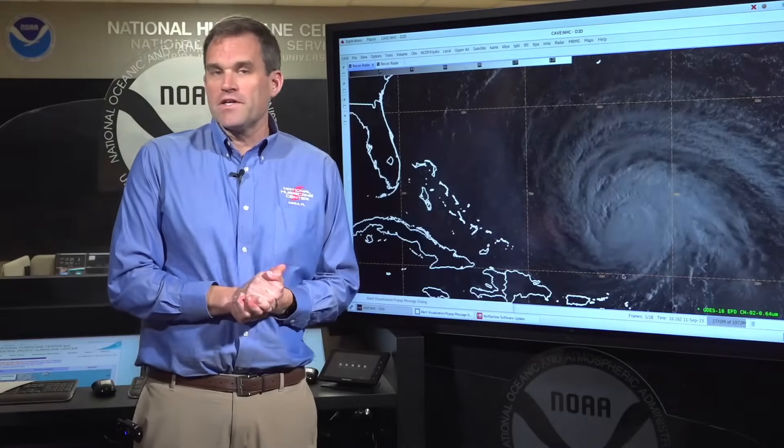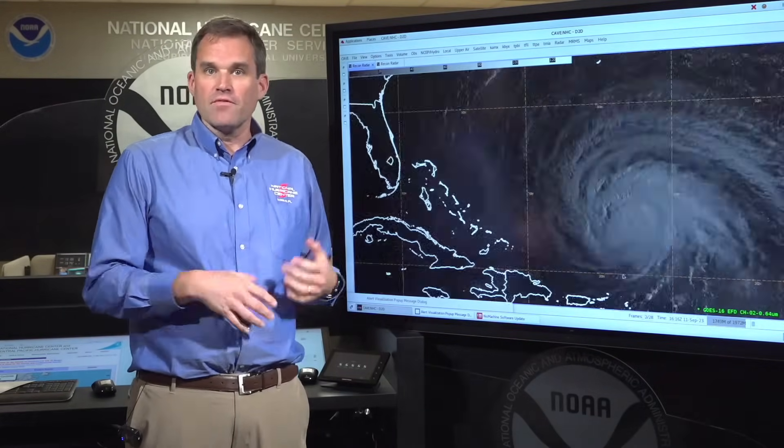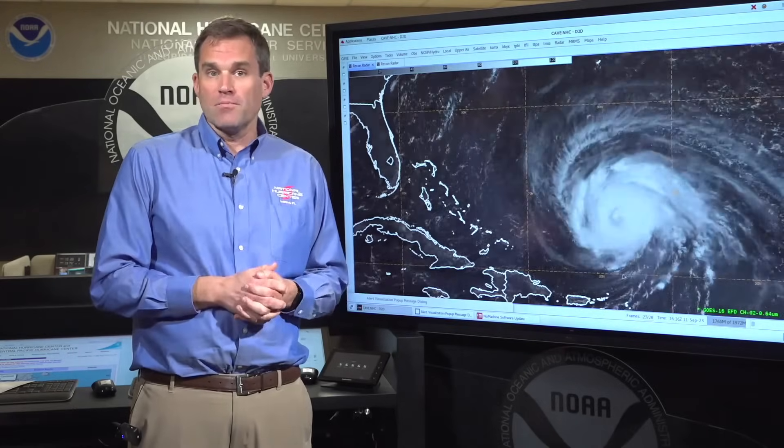Hi everyone, this is Mike Brennan here at the National Hurricane Center. It's just after 12 noon Eastern Daylight Time on Monday, September 11th. Coming to you this afternoon with an update on Hurricane Lee, which you can see here situated about 600 miles to the south of the island of Bermuda.